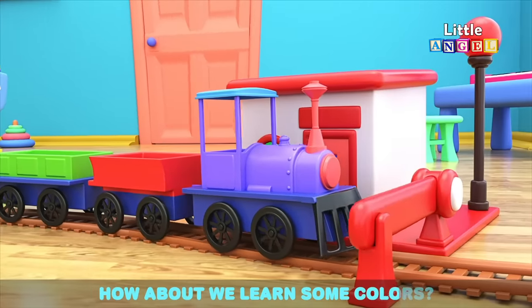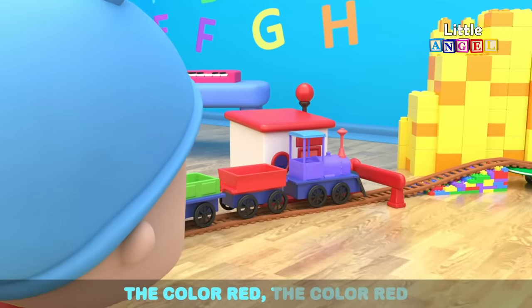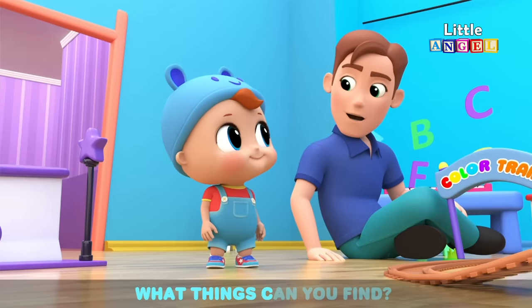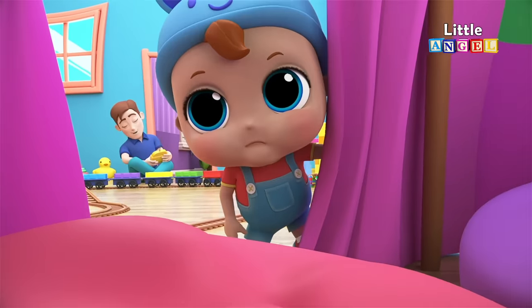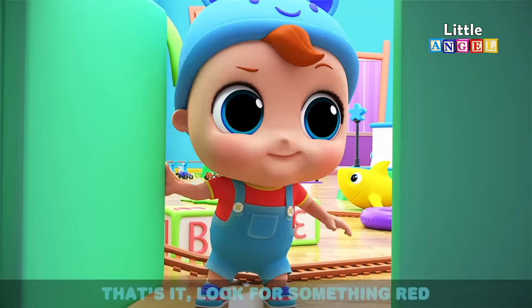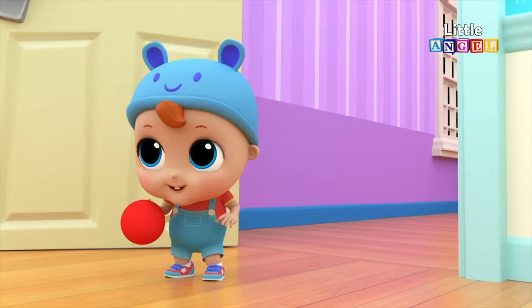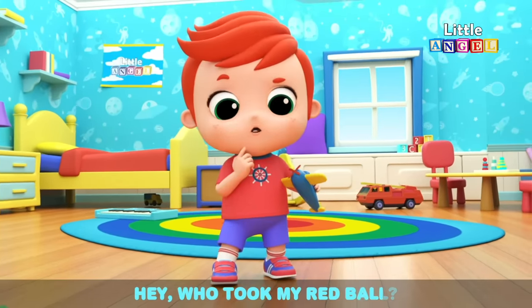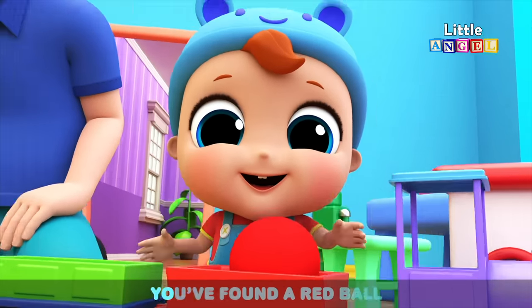How about we learn some colors? Can you find the color red? Let's look for the color red — what things can you find? You're doing great Baby John. Look for something red. Who took my red ball? That's great Baby John, you found a red ball.